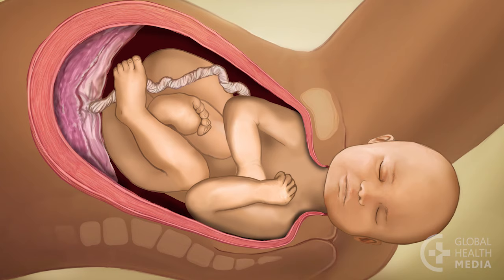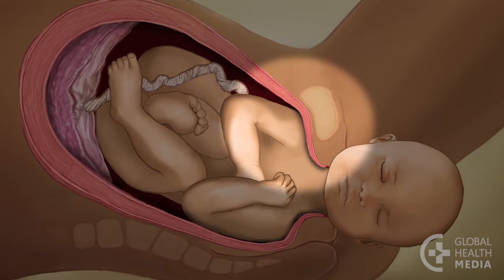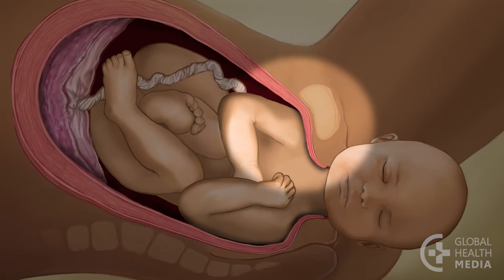In most cases of stuck shoulders, the top shoulder is probably jammed behind the pubic bone.